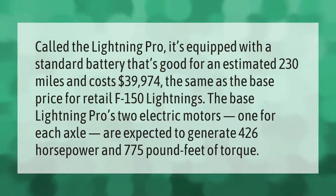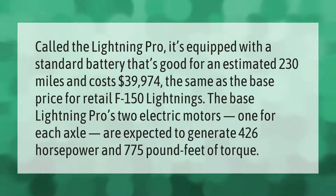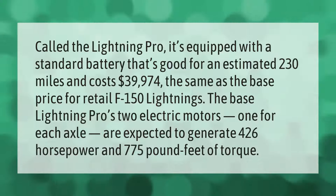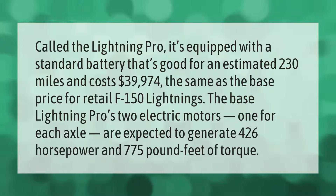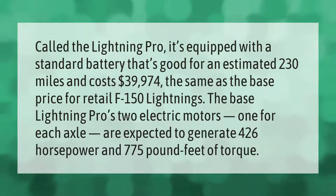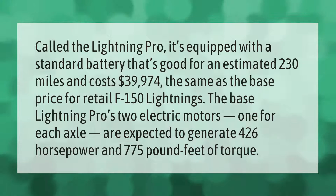The Ford Lightning Pro is equipped with a standard battery that's good for an estimated 230 miles and costs $39,974 — the same as the base price for retail F-150 Lightnings. The base Lightning Pro's two electric motors, one for each axle, are expected to generate 426 horsepower and 775 pound-feet of torque.